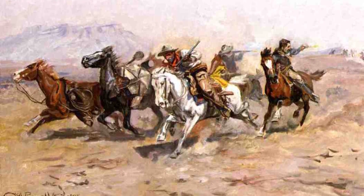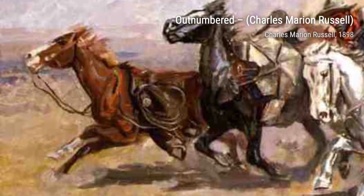Outnumbered portrays a cowboy surrounded by a group of Native Americans. The tension and danger in this painting are palpable, making it a true testament to Russell's ability to capture emotion.